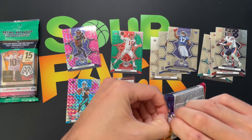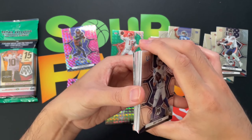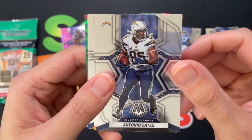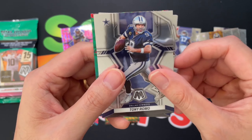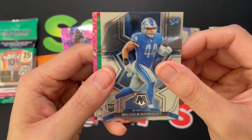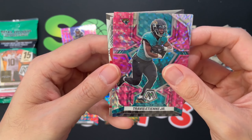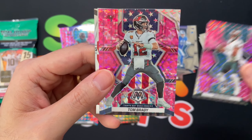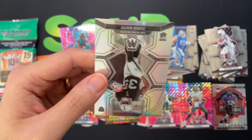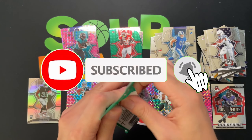Do you guys like the pink Mosaics? Let me know down in the comments — I'm more partial to the orange ones myself. Alright, pack two: Matt Ryan, Joe Burrow, Xavier McKinney, Antonio Gates, Ja'Marr Chase, Tony Romo, Jonathan Taylor, George Karlaftis rookie, Malcolm Rodriguez, and then we got a green of Clyde Edwards-Helaire. Here are our pinks: Travis Etienne, Jalen Hurts — nice back-to-back quarterbacks — and Tom Brady. Then I got a Hall of Fame Ray Lewis and a silver Mosaic of Zamir White from the Raiders — definitely a better pack.